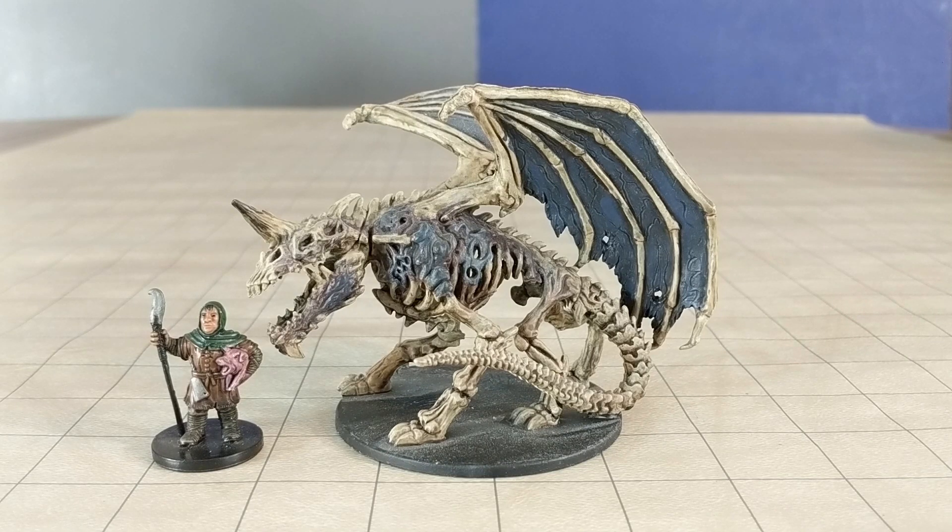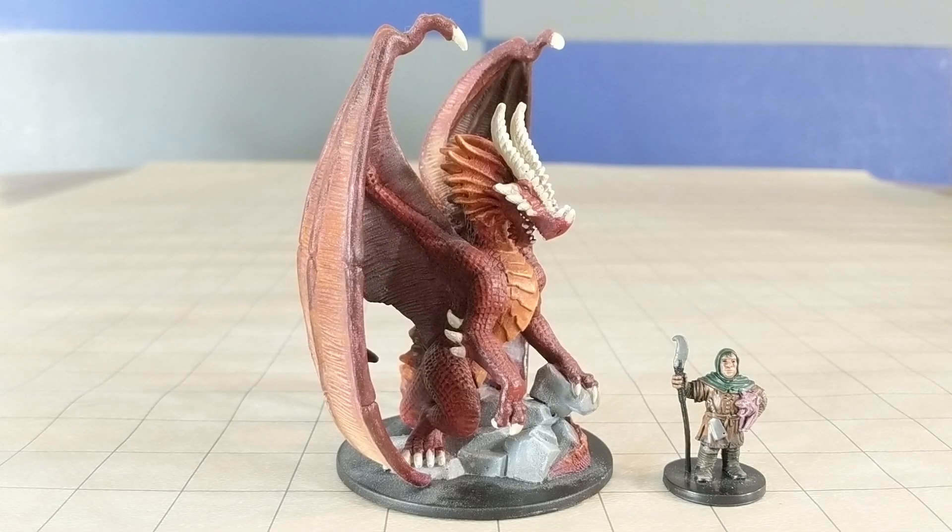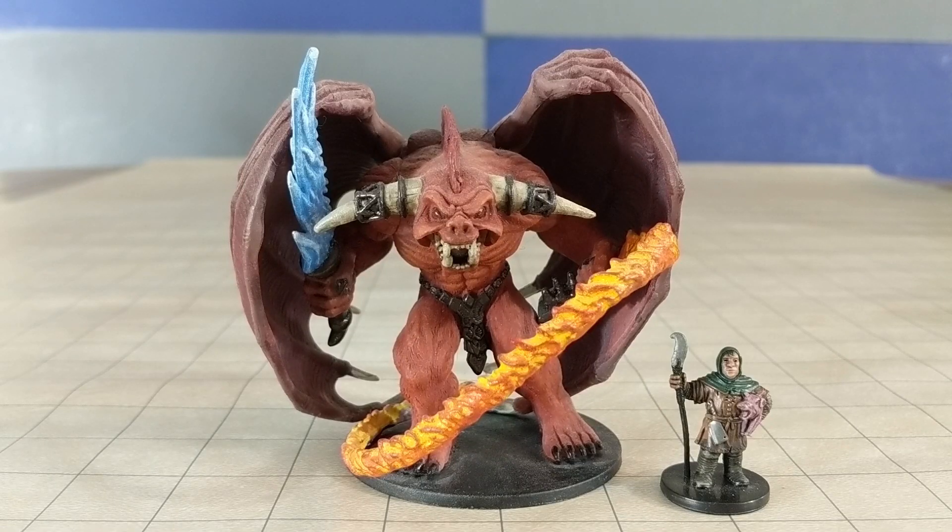And here's some huge miniatures from the first runs of the D&D board game. These are based on the Hasbro sculpts, and they are a ton of fun to paint up. A Dracolich, an adult red dragon, and a Beholder. What an amazing set of foes for some classic D&D end bosses.